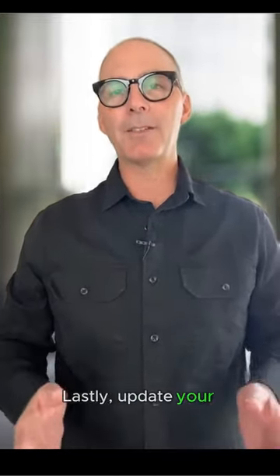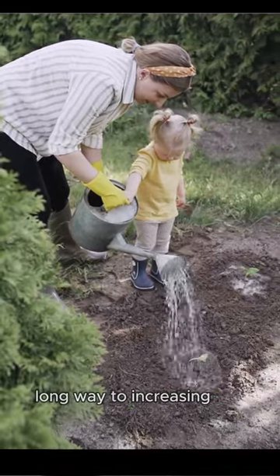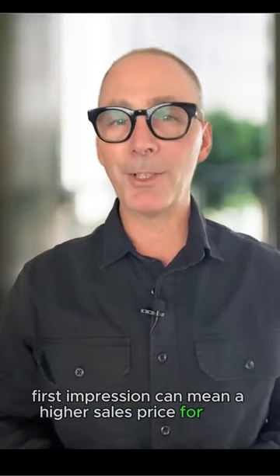Lastly, update your landscaping. Fresh flowers or new grass go a really long way to increasing the curb appeal of your home. These things can play a huge role in the emotional value a buyer attaches to your home, so making a great first impression can mean a higher sales price for you.